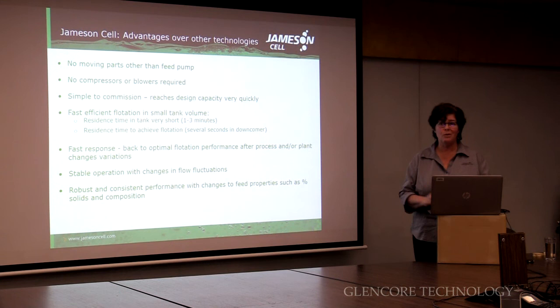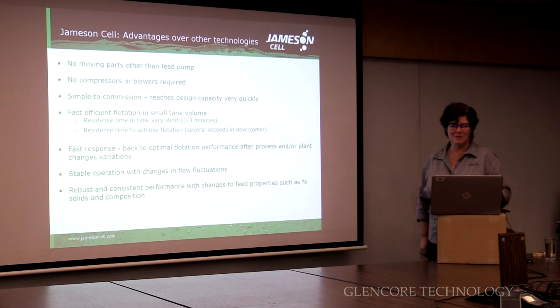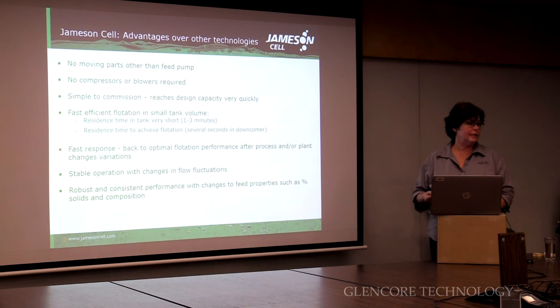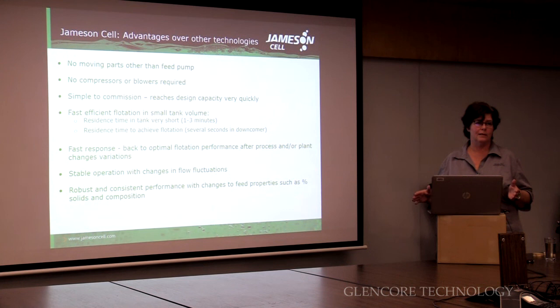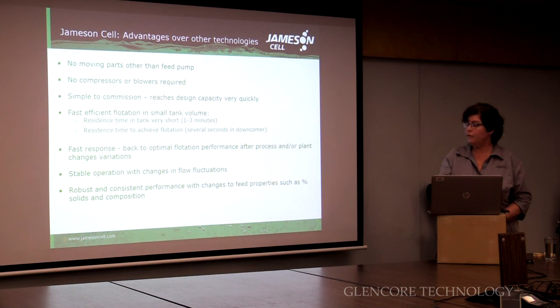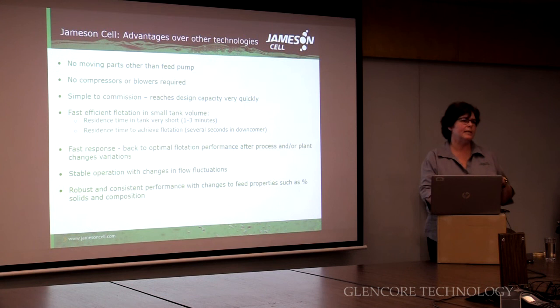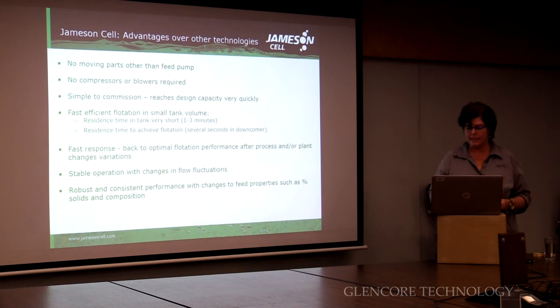Other advantages: no moving parts, so nothing to wear out; you don't need compressors or blowers because we're sucking air out of the atmosphere — the air is free; very simple to operate, simple to commission — pretty much turn them on and tune a couple of parameters. Although don't tell everyone that, because we won't be wanted on site to commission them. Very short residence time, so you can respond really quickly to changes in the flotation circuit. Conventional flotation circuits can have residence times of up to an hour, whereas ours is a matter of minutes — you make the change, you see the change. Very stable operation and very robust. I went back to Cobar recently and did surveys similar to surveys done a few years ago, and essentially got the same response. The cells are a few years older now, a little bit worn out, but had no problems getting the same performance.